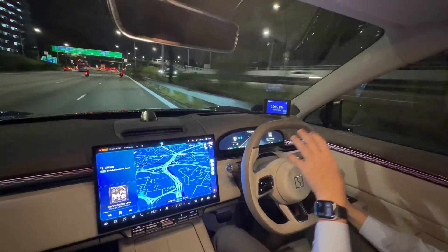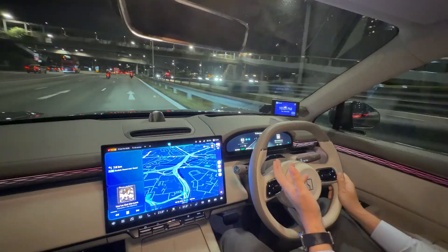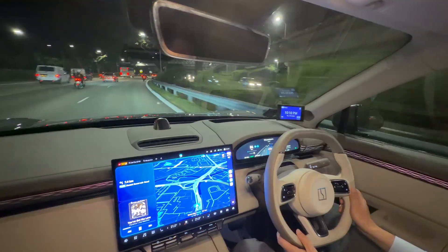It's doing a very good job. Imagine if a Chinese EV had Tesla autopilot — I think it's equally as good, and it's not shaky or jerky even when motorcycles are nearby. It's doing a very, very good job here.